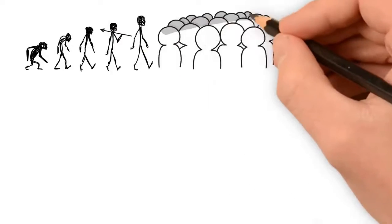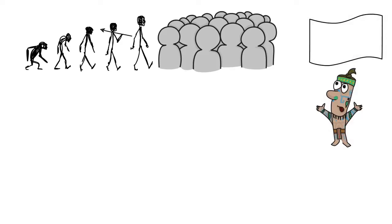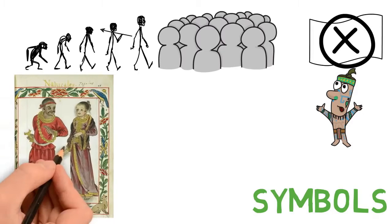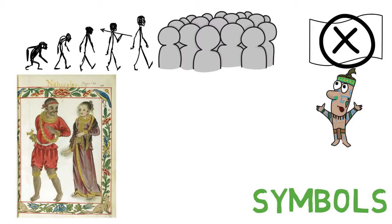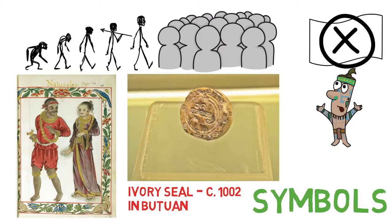The Philippines have been populated for a long time, but flags are something quite recent in the large picture of history. In ancient times, native populations inhabited the Philippines, but they didn't have any flag. The closest thing we can find to a flag would be the symbols through which they represented themselves, like this ancient painting or this Ivory Seal, which seems to contain some symbols dating back to around 1002, found in Butuan.